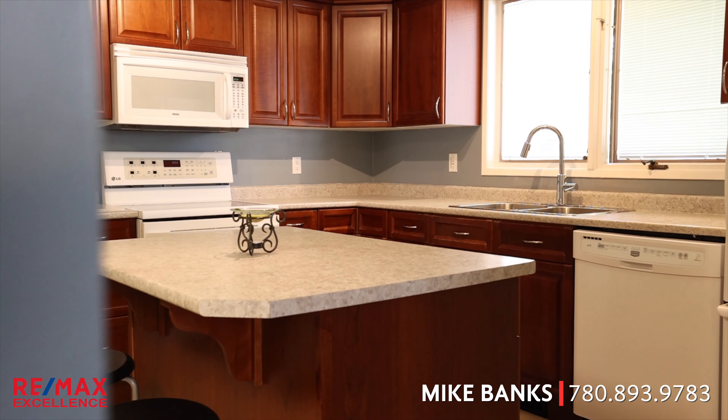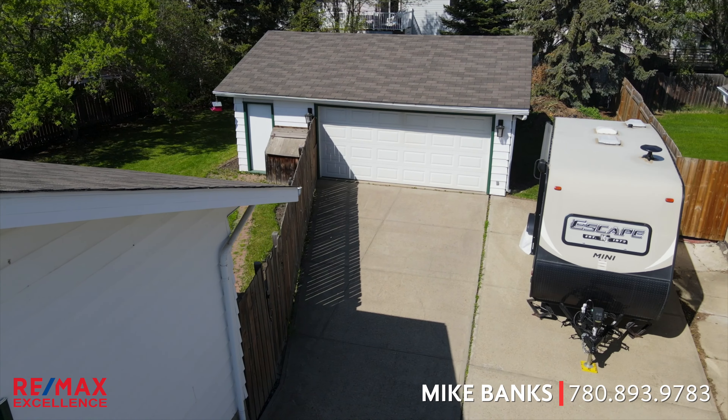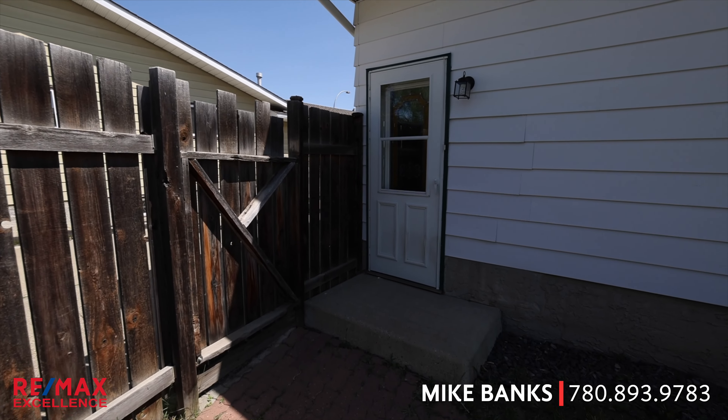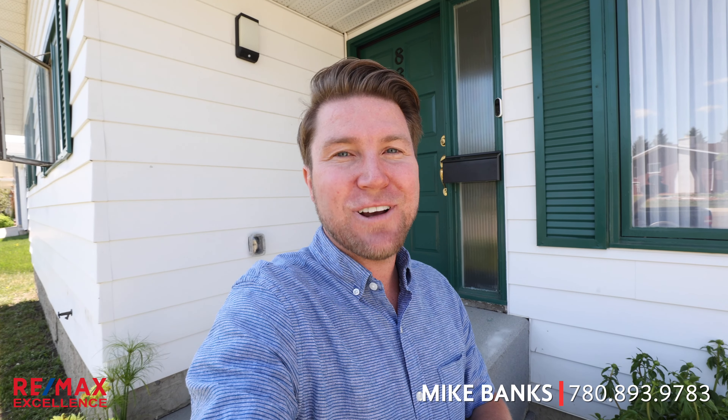There are many upgrades inside and out, an oversized double detached garage, plus room and space to park your RV. The location of the back entrance would work so well if you wanted to add a basement suite. This home will make for such a great family home, or you can add that basement suite if you're looking to do that. Let's go take you on a full tour of it right now.